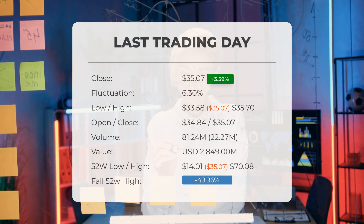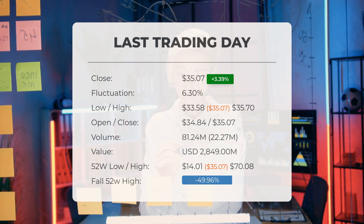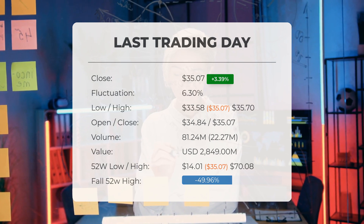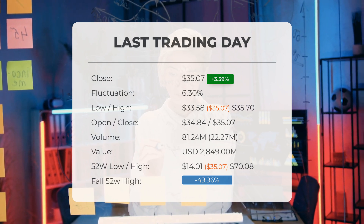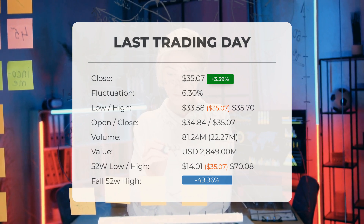Currently, the price is 49.96%, or $35.01 below the 52-week high, and 90.73%, or $343.17 below the all-time high on 26 November 2020, when the price reached $378.24.